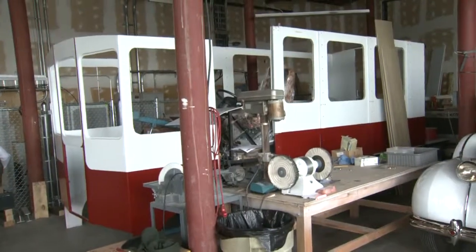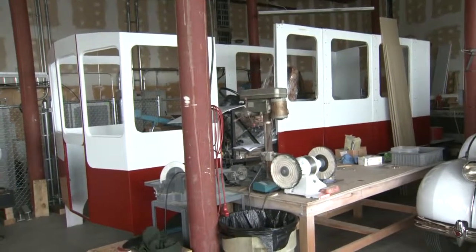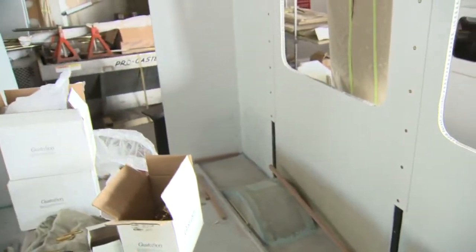Folks in Norwich are rolling up their sleeves to bring a historic trolley system back to life. News 8's Tina Detell shares how volunteers are giving back to that city. A green initiative takes shape in the Rose City: 20 Norwich businesses helped build this trolley to provide a free ride for tourism and commerce opportunities.